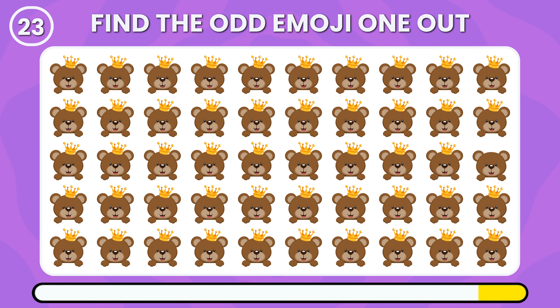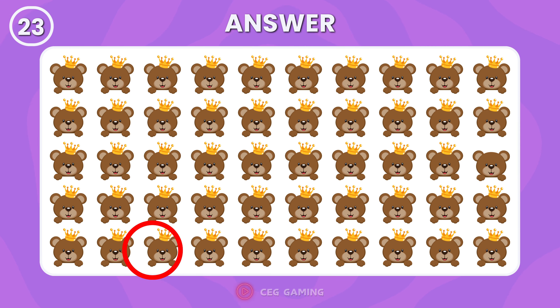Among these king animal emojis, which one is different? Here is the animal emoji without a crown, unlike the others.